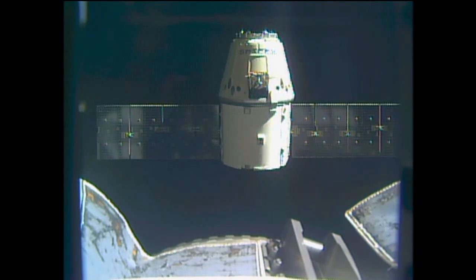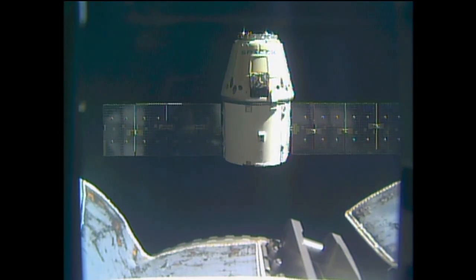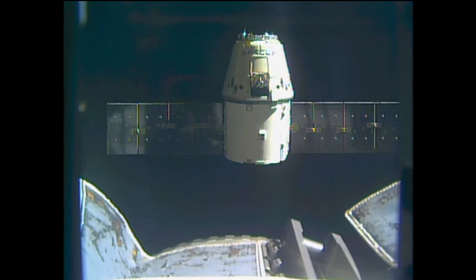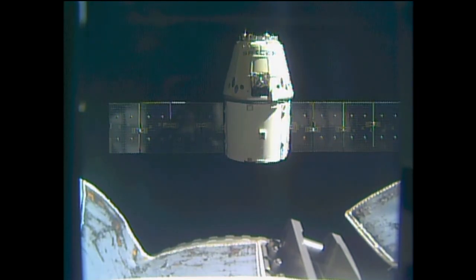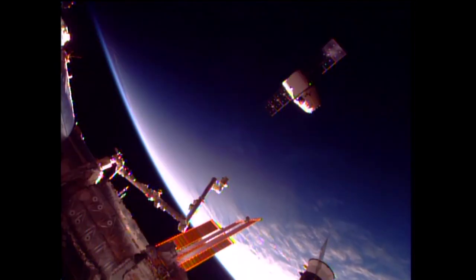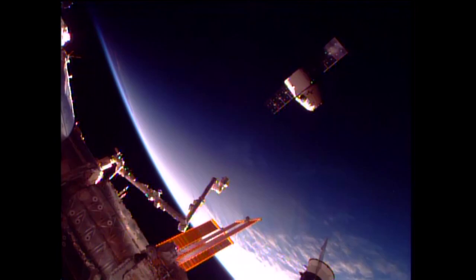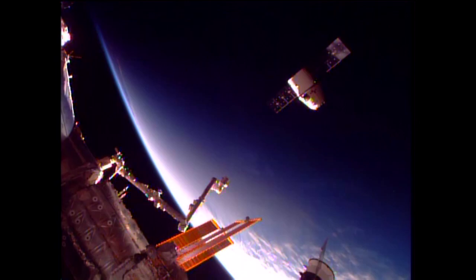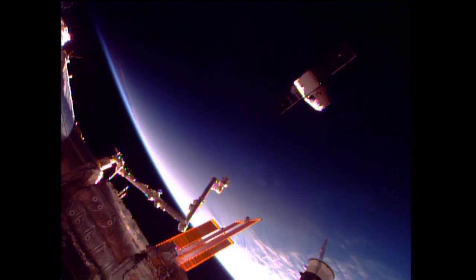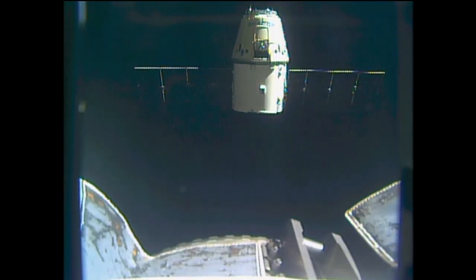In about 30 seconds the second departure burn should begin and you can see Dragon slowly making its way out of the neighborhood of the International Space Station. It's going to execute a series of departure burns, slowly getting further and further away. It's going to exit what's known as the keep-out sphere and the approach ellipsoid — basically imaginary boundaries drawn around the ISS where a lot of rules and coordination with the flight control team come into play for any visiting vehicle.